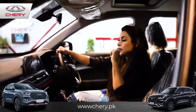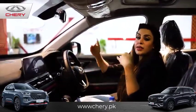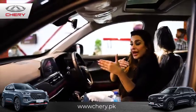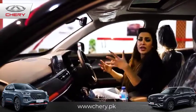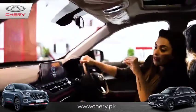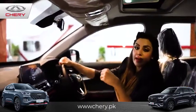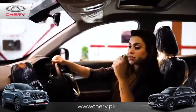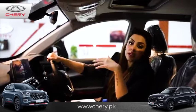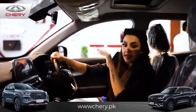Besides that, we have the hill assist — the same as the Tiggo 8 Pro — where the car is maintained and controlled in a specific spot as it moves through a very steep or hilly area, so it won't roll forward or backward. There's traction control as well. There are so many specifications and qualities that this car has in this price range, providing multiple functionalities that other cars don't.